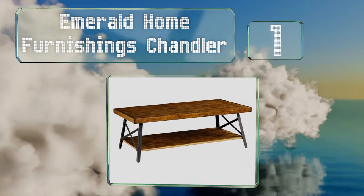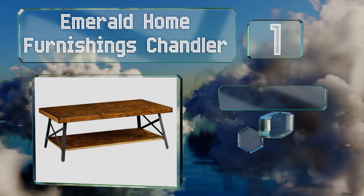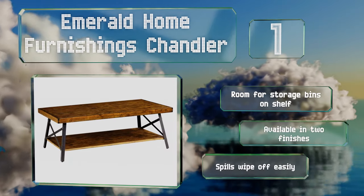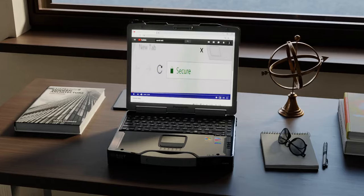Taking the top spot on our list, the 48-inch Emerald Home Furnishings Chandler offers a generous surface area allowing several guests to use it for their drinks. The cross-braced legs ensure it'll remain secure and stable even if loaded up with heavy knickknacks. There's room for storage bins on the lower shelf, it's available in two finishes, and spills wipe off easily.